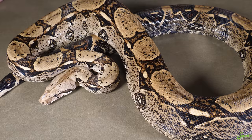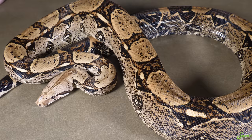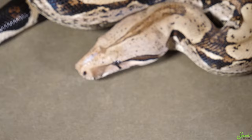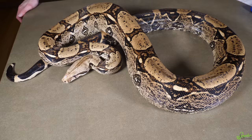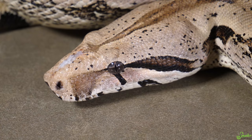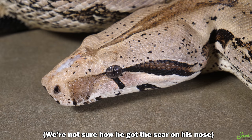Boa constrictors are honestly a really good pet snake as long as you have enough room to accommodate them. They're good eaters, they're generally very docile, and they get a good size without being like 20 feet long. They're a really great snake, again, as long as you have the space. Doug here is a rescue from our local herpetological society, and he has been a part of our programs longer than any other snake that we bring with us.